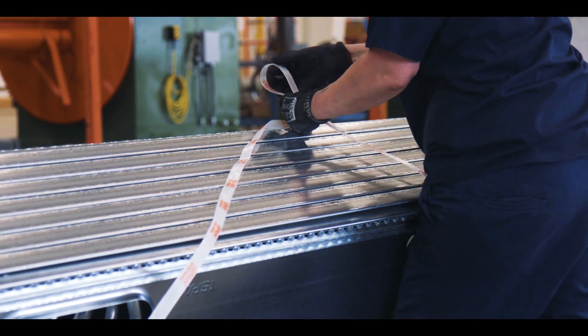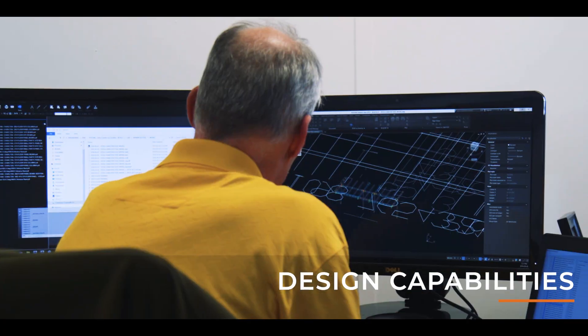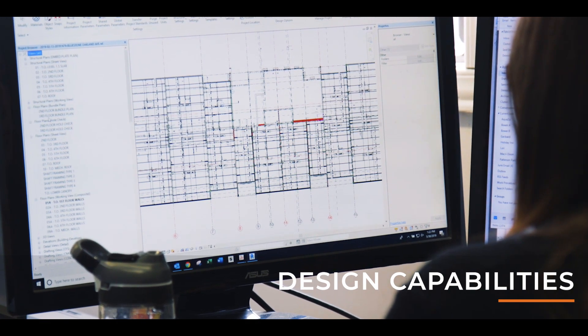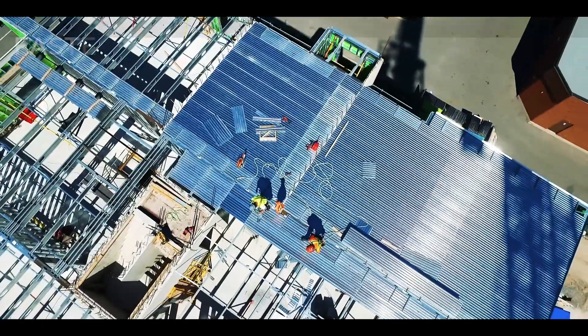As more than just a supplier, I-SPAN began putting its design capabilities to work, assisting New Horizon on every element: window and door openings, sheathing, fire protection, joist placement, and other structural components.